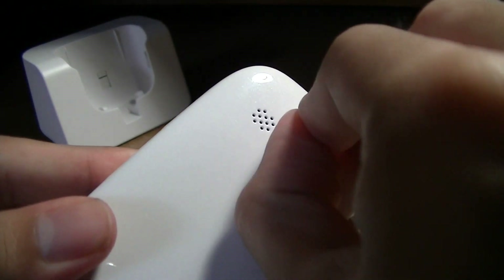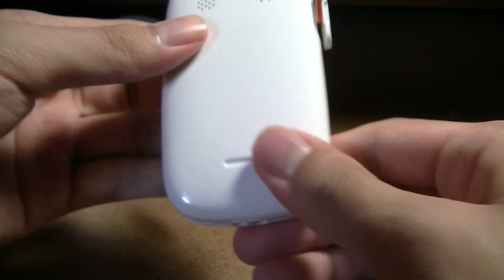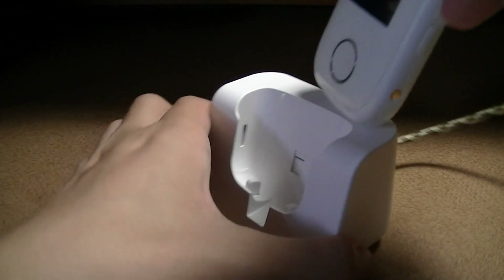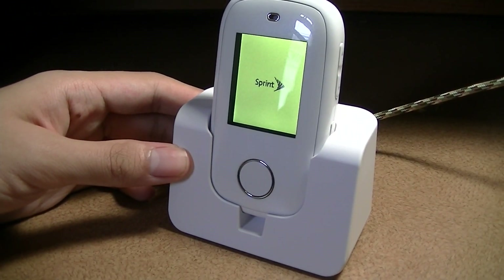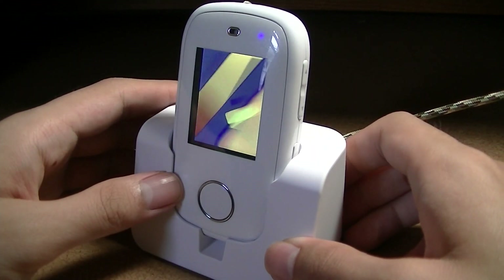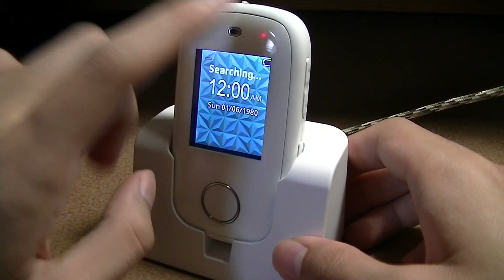The back cover snaps on pretty easily. There's an interesting little port that, when opened, doesn't actually do anything — it's a dead port. Maybe there's a future accessory, but I'm not sure. The phone feels reasonably well constructed and decent in the hand. Plugging it into the dock, there's just the charging indication and an LED light on top that displays when it's charging or new notifications are coming in. It seems like a typical Sprint boot-up sequence with a multi-color LED.